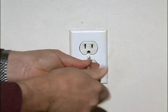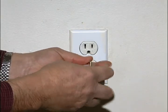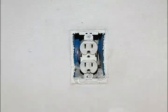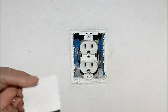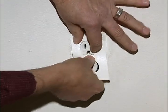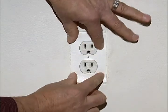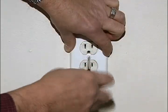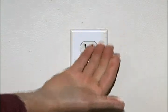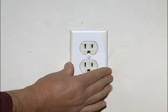You'll also want to insulate behind outlet covers as well as switch plates. Just remove the cover, insert the appropriately sized insulation — which is available at most hardware stores — and then replace the cover. The insulation stops the cold air from coming in.